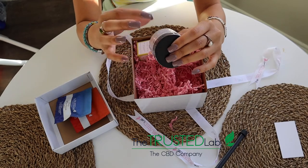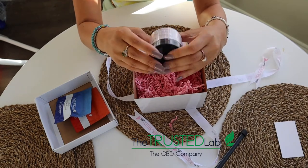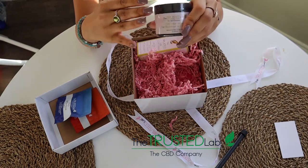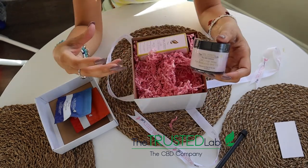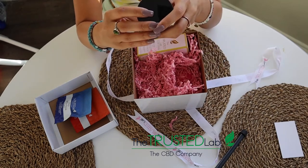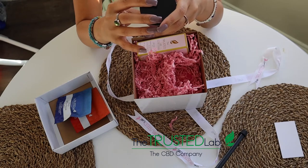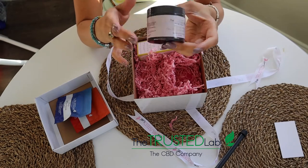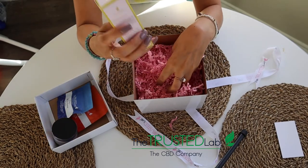The next item is the Trusted Lab CBD Hair Mask for Radiance and Shine — it adds life and shine to your hair. My channel is all about taking care of my hair, so I made sure to choose products specifically for my channel. It looks like it has a lot of oils, including hemp. I'll go over the full ingredients in my thorough review, but I cannot wait to try this.